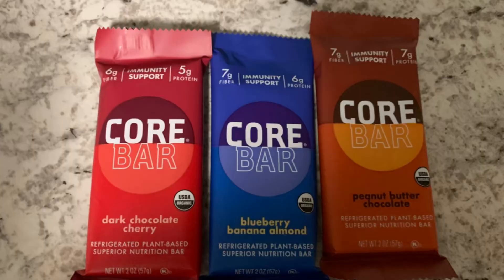Next thing I grabbed was three of the Coral Bars. All of these are priced at $1.98. Submit your receipt back to Ibotta and get back $1 for each one of them, making each of these only $0.98. Each one is a separate rebate, so you'll get back $1 for each of them.